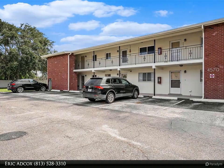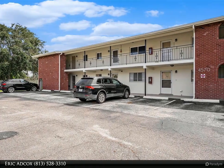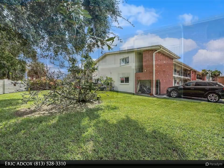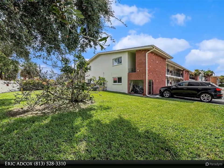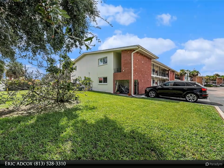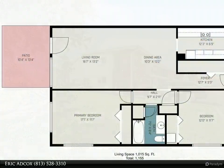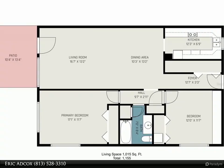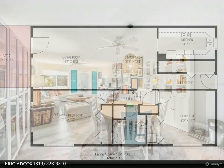This Dalton Wade Real Estate Group property video is presented by Eric Adcox. Come take a look at this well-maintained two-bedroom condo in paradise. This waterfront community has a lot to offer, like a lakeside pool, clubhouse, foosball, ping pong and pool tables, and sidewalks around the community so you can walk through this beautiful neighborhood of St. Petersburg.